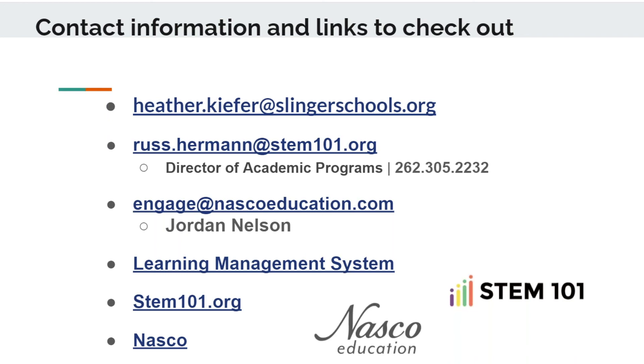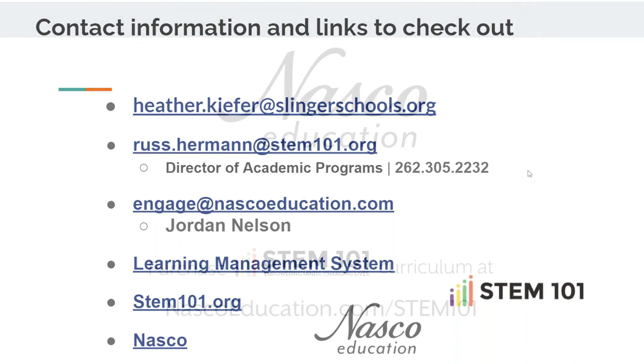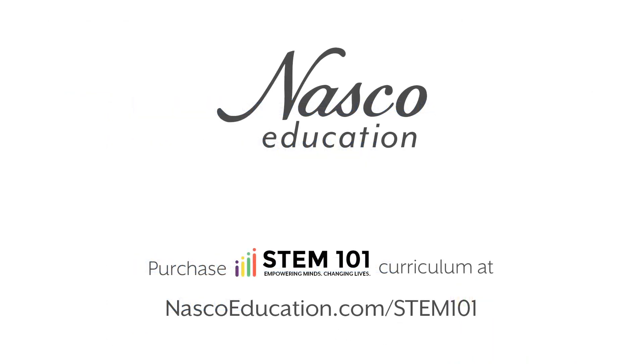Thank you everybody for being with us. Thank you again, Heather and Russ, for joining and presenting. If anybody has any other questions, feel free to reach out via email and we'd be more than willing to follow up. Thanks everybody and enjoy the rest of your day.